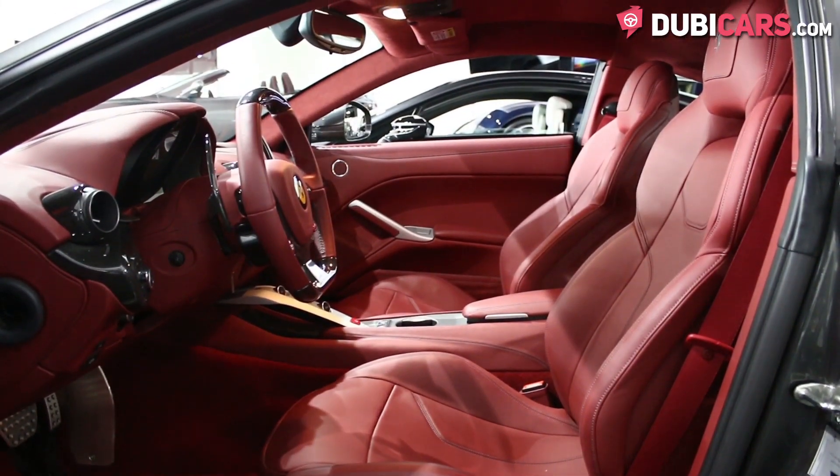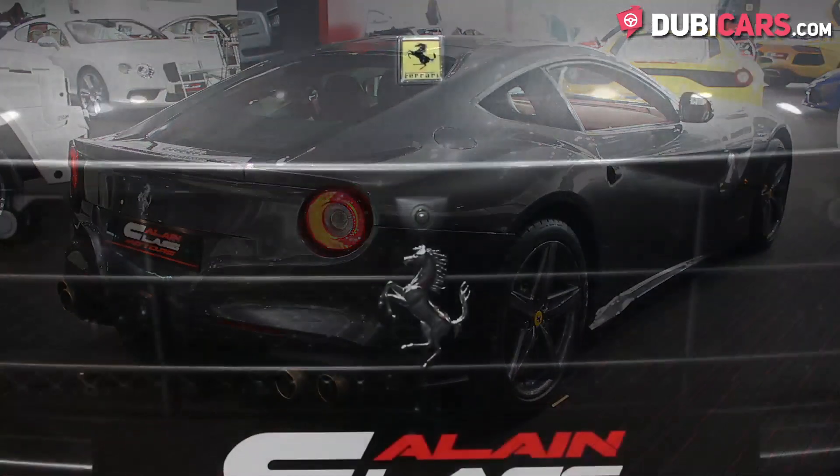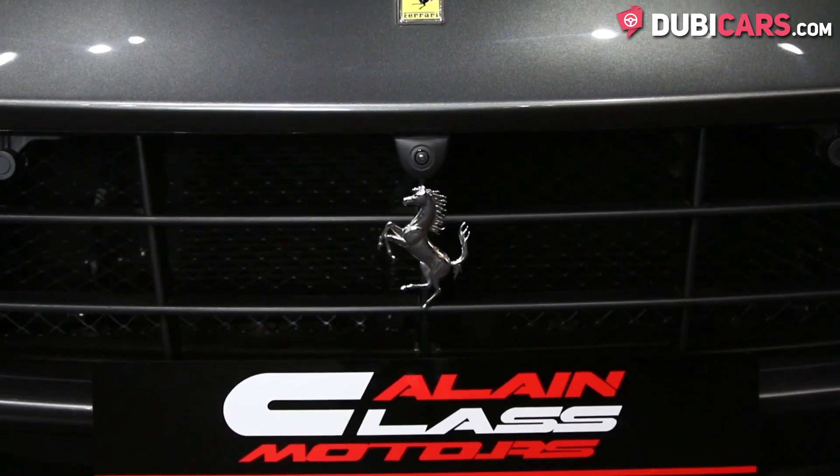Hello, this is Chris at DoobieCars.com and this is a 2013 Ferrari F12 Berlinetta available at Alain Class Motors.